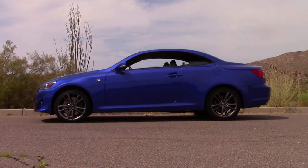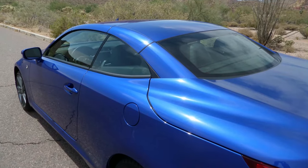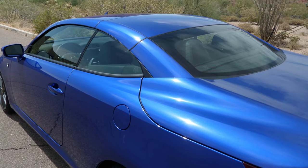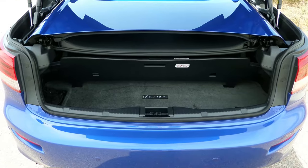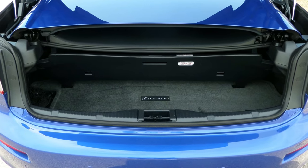Hardtops like this do offer a little bit more security and a quieter ride on the highway, but they do have some downsides. They tend to be heavier and more complex. In the case of the IS, there are a lot of strange seams back there that create a styling element that, well, looks a little odd. Additionally, the trunk space on the IS convertible is at a minimum with the top down — you can barely even fit a pair of golf clubs back there.